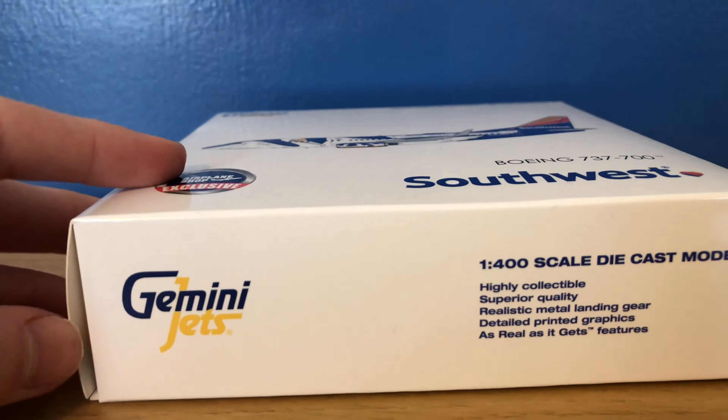The bottom right corner says Boeing 737-700 Southwest. Then on the bottom, it does have the Gemini Jets logo, 1/400 scale die-cast model, highly collectible, superior quality, realistic metal landing gear, detailed printed graphics, and realistic features. You do have on the left side the computer generated image, 737-700, Gemini Jets logo, 1/400 scale die-cast model, and the item number which is GJSWA1951.